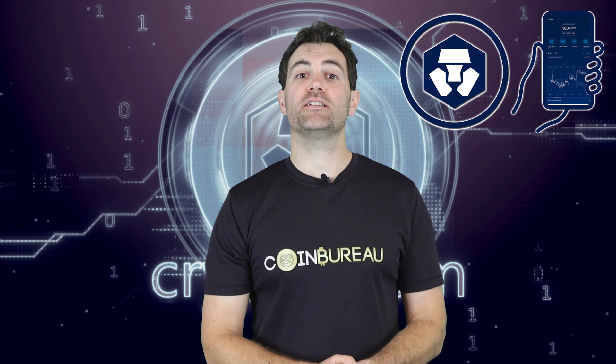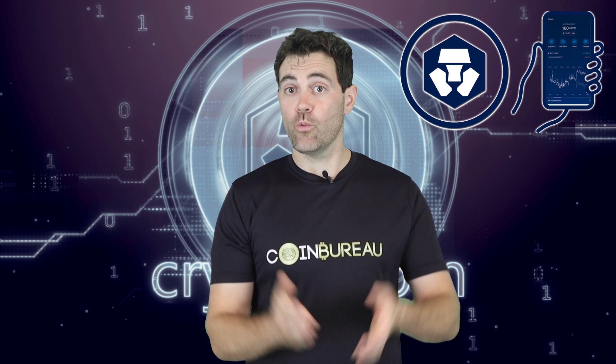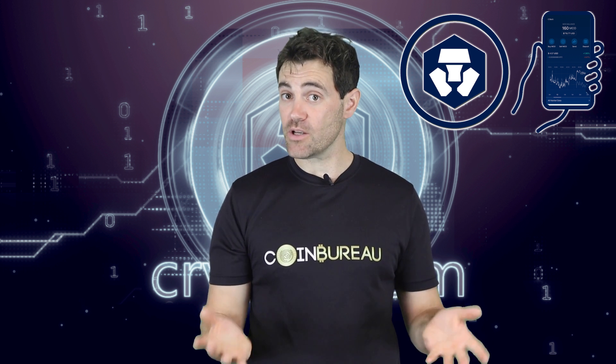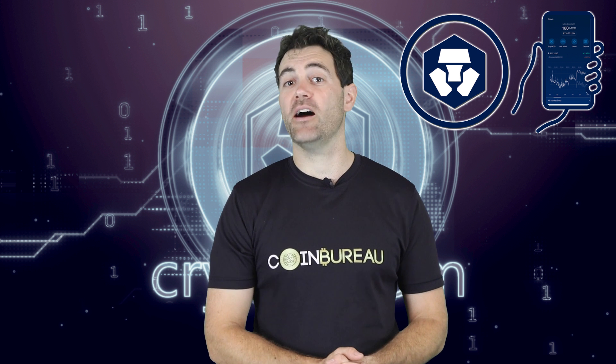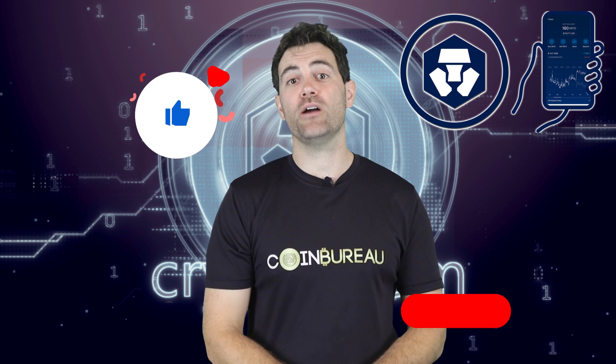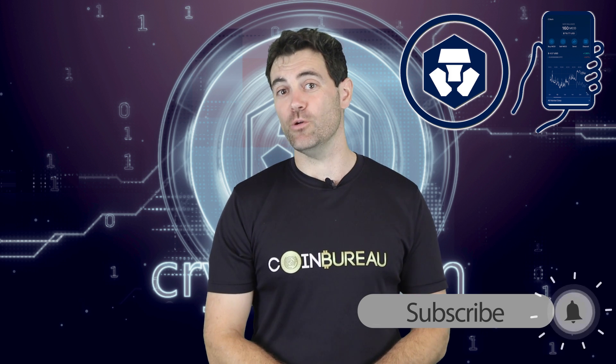I know there was a ton to take in, so thanks for sticking with me. I do want to hear your thoughts — what do you think is the best feature of the Crypto.com app? Any questions? Feel free to fire them in the comments. Thank you for watching. Don't forget to like the video and subscribe if you want to see more.